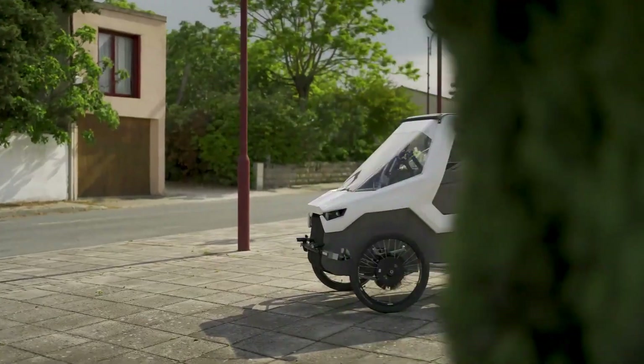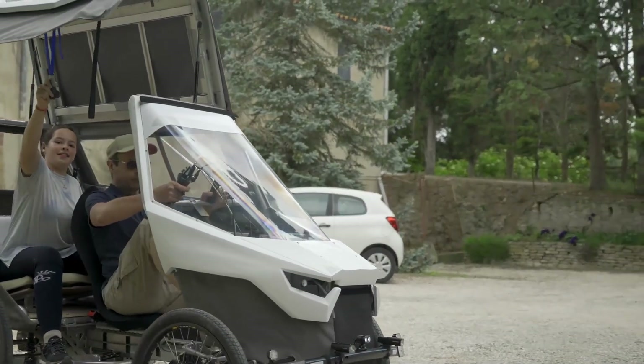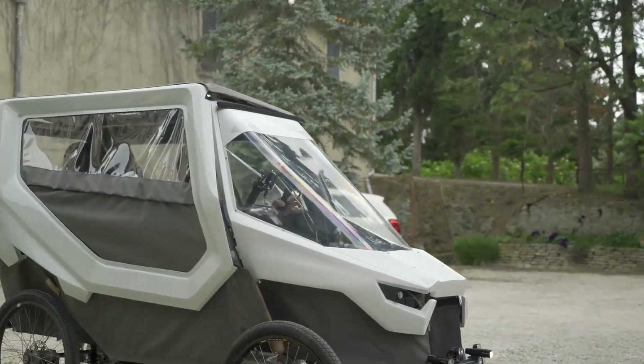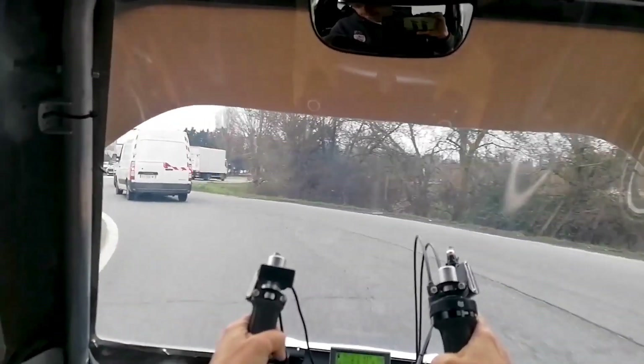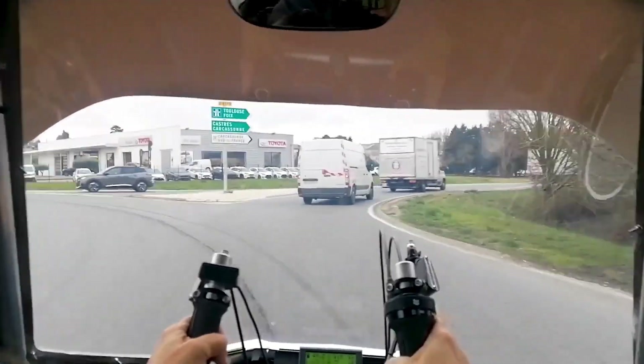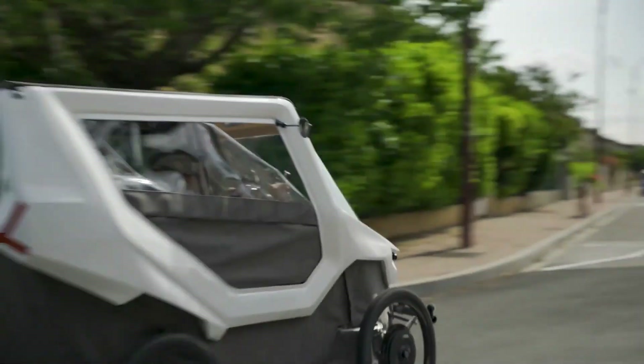Lightweight composite materials and aerodynamic shaping allow it to glide gracefully while using minimal power, making it ideal for long-range, eco-friendly flights. Designed for endurance, not just speed, the Tsurian QB-X represents a future where clean, renewable energy takes us farther than ever, without leaving a carbon trail behind.